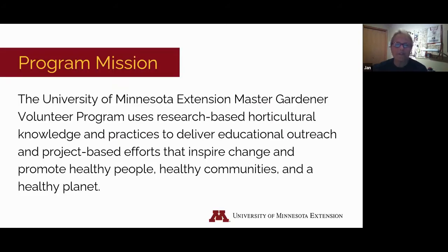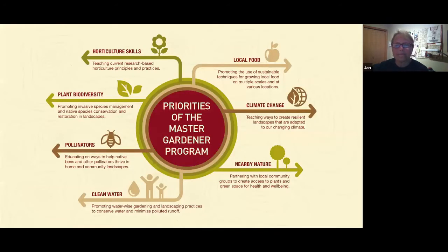The University of Minnesota Extension Master Gardener Volunteer Program uses research-based horticultural knowledge and practices to deliver educational outreach and project-based efforts that inspire change and promote healthy people, healthy communities, and a healthy planet. This slide features the priorities of our program. If you're interested in becoming a Master Gardener, you can check out the Anoka County Master Gardener webpage for more information.